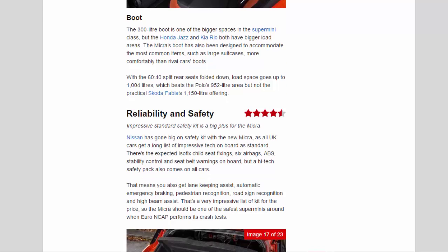The 300-litre boot is one of the bigger spaces in the supermini class, though the Honda Jazz and Kia Rio both have larger load areas. The Micra's boot has been designed to accommodate large suitcases more comfortably than rivals. With the 60:40 split rear seats folded down, load space goes up to 1,004 litres, which beats the Polo's 952 litres but not the practical Skoda Fabia's 1,150-litre offering.